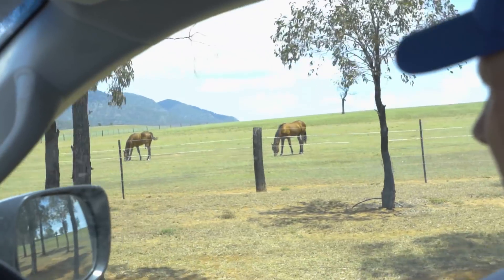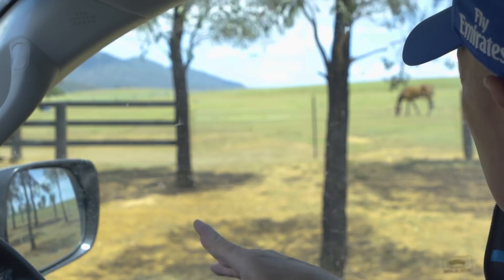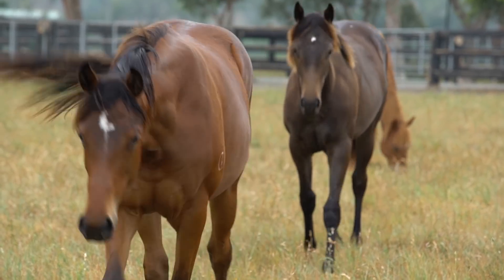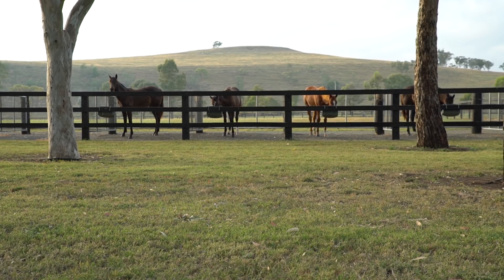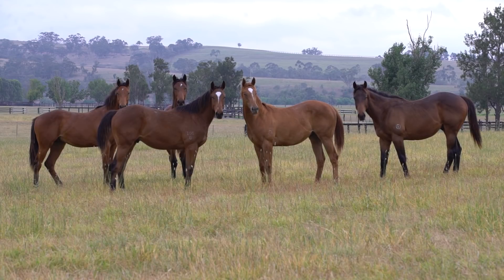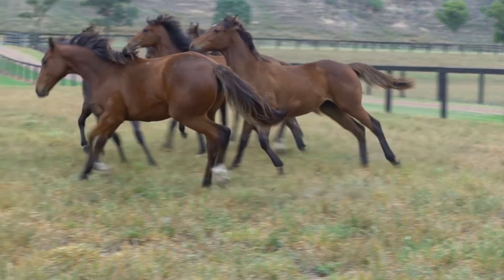These guys are just chilling out here at the moment and they'll wander around all day grazing as horses do. They'll move up the top, then come down and get fed in these pens twice a day — smaller feeds but twice a day. It's all about giving them a balanced diet at this point in their life. It's a long slow process; we're not trying to do it overnight, we're trying to do it slowly to build up on a steady plane.